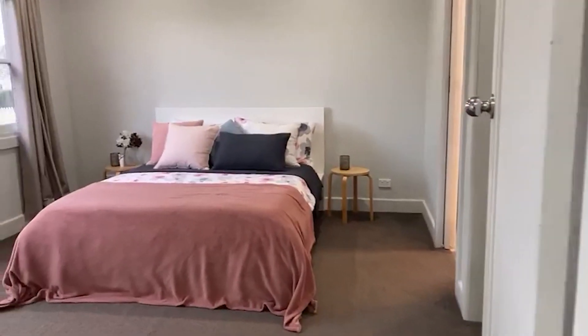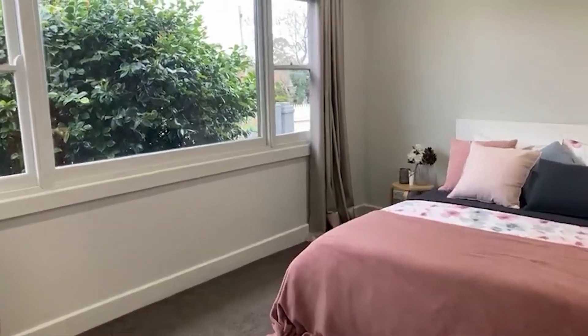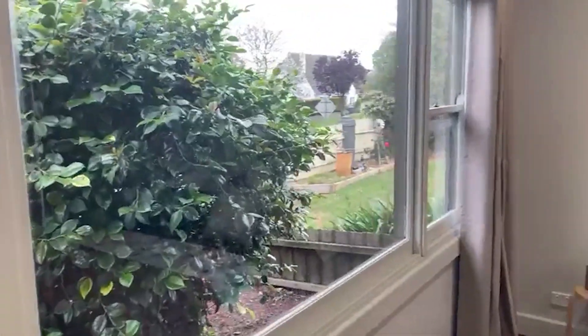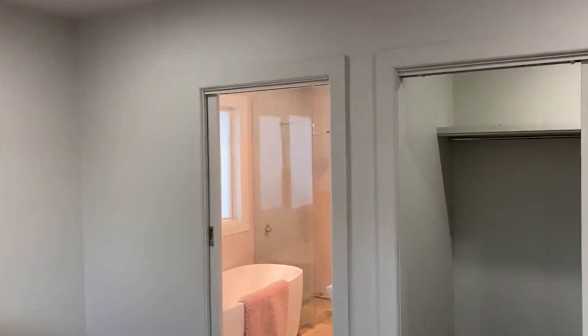Take a look into the master bedroom — huge room with a queen size bed and tons of space around it. It looks out onto King Street at the front of the property. We've got drapes and downlights, and a nice square set finish with no cornice.